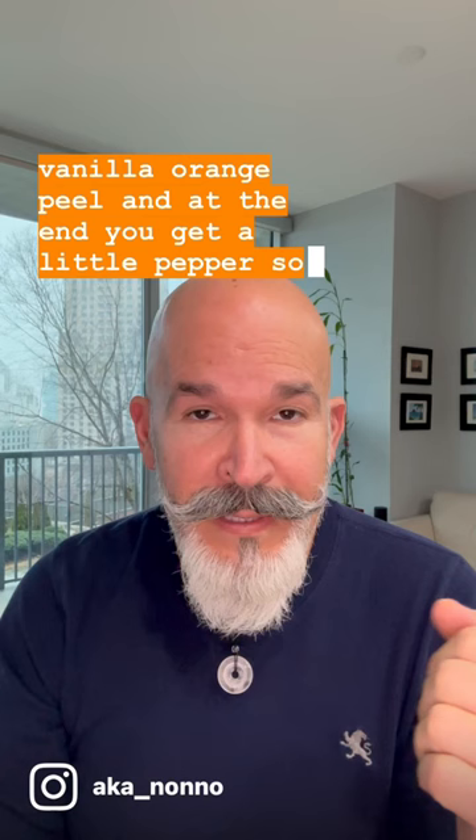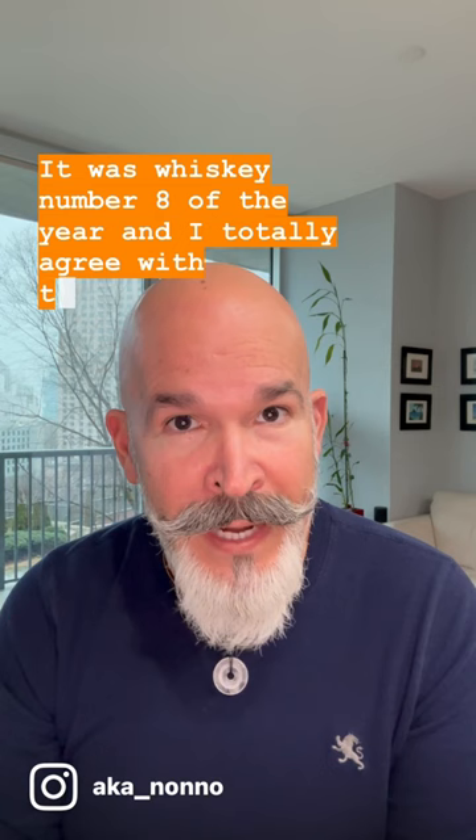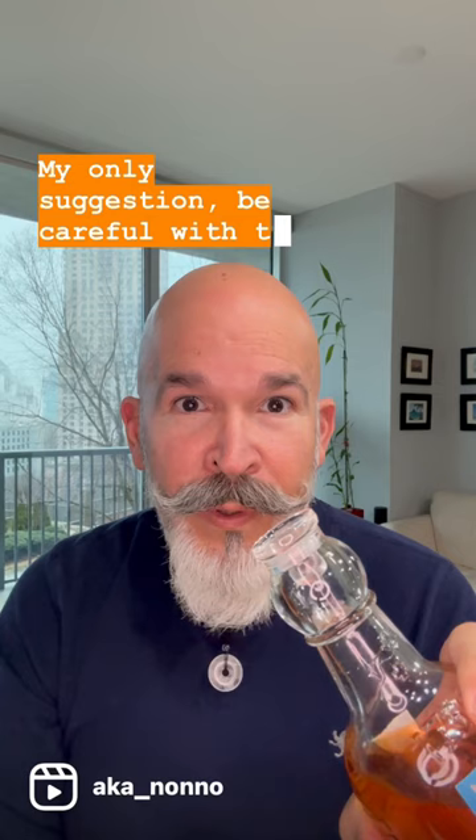I'm definitely gonna recommend this one for you to try and enjoy, because it's a great find. It was whiskey number eight of the year and I totally agree with that rating. My only suggestion: be careful with the cork — it's a little tricky to take out.